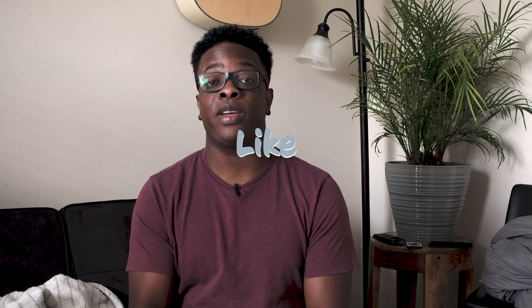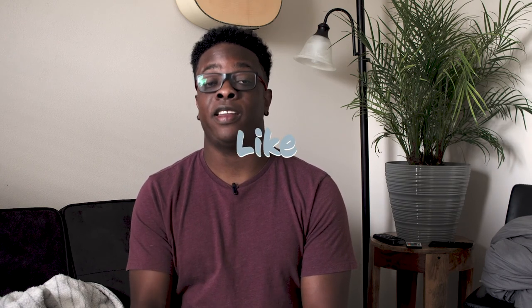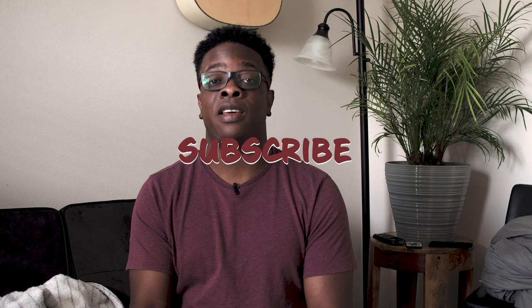If you're enjoying this content and you've stuck around so far, please consider liking the video — it really helps out my channel. And if you really enjoy my content, consider subscribing for more weekly videos.